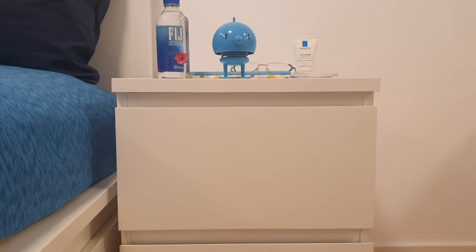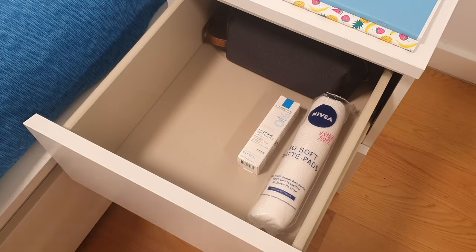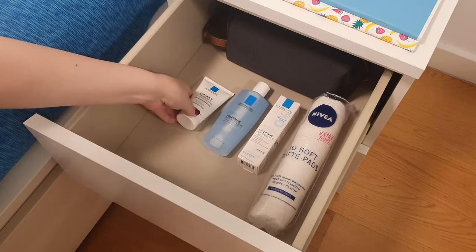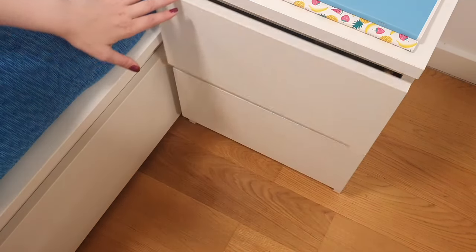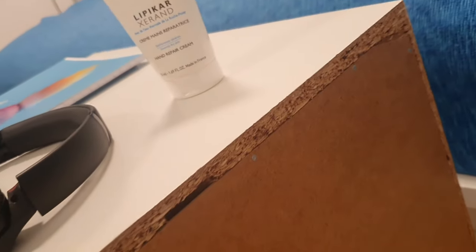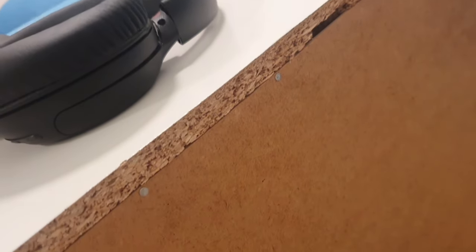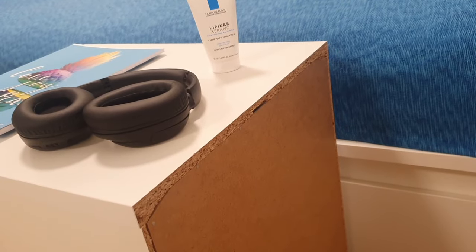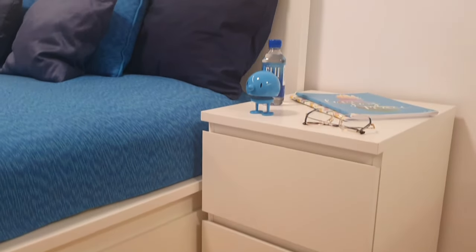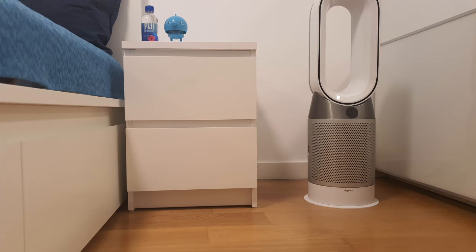Moving on to the nightstands, which are part of the same Malm collection as the bed. These little sidekicks have been reliable companions, always within arm's reach when needed. Each nightstand features two good-sized drawers, perfect for stashing away bedtime essentials and much more. But here's the catch: the back edges of these nightstands can be a bit prickly — like tiny daggers waiting to surprise you in your sleep. If IKEA smoothed those edges out, the nightstands would be perfect. On the bright side, these nightstands seamlessly blend into any room style and are available in a variety of colors to suit individual preferences.